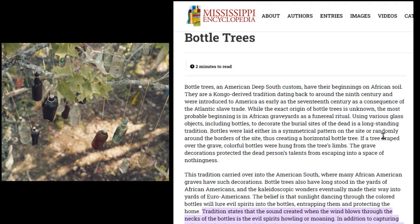I got this from MississippiEncyclopedia.org: bottle trees are an American Deep South custom that have their beginnings on African soil. They are a Congo-derived tradition dating back to around the ninth century, and were introduced to America as early as the 17th century as a consequence of the Atlantic slave trade. While the exact origin of bottle trees is unknown, the most probable beginning is in African graveyards as a funeral ritual.